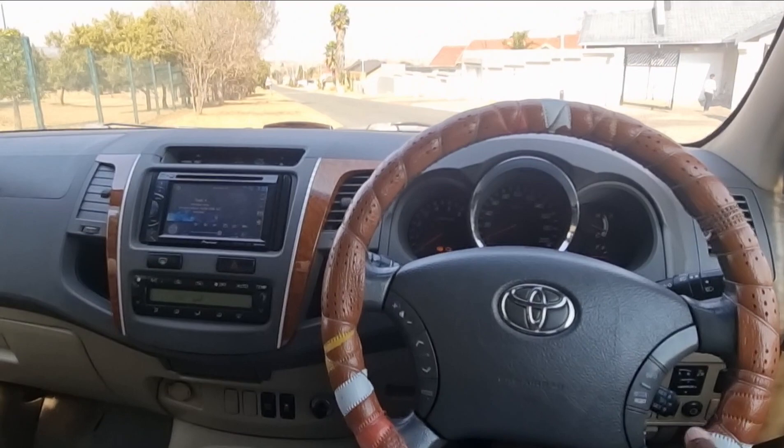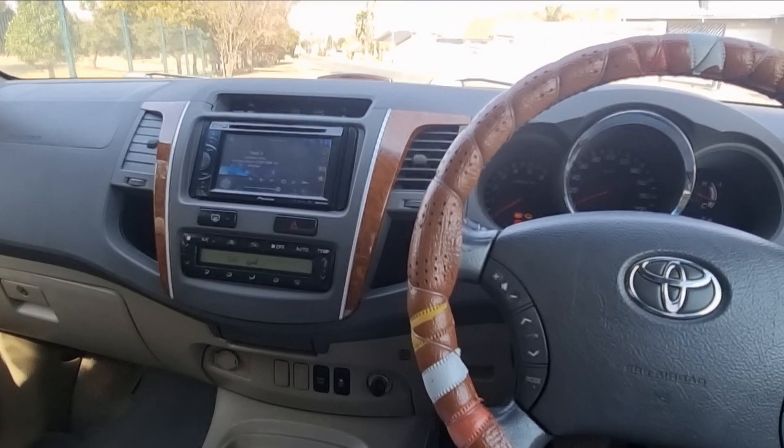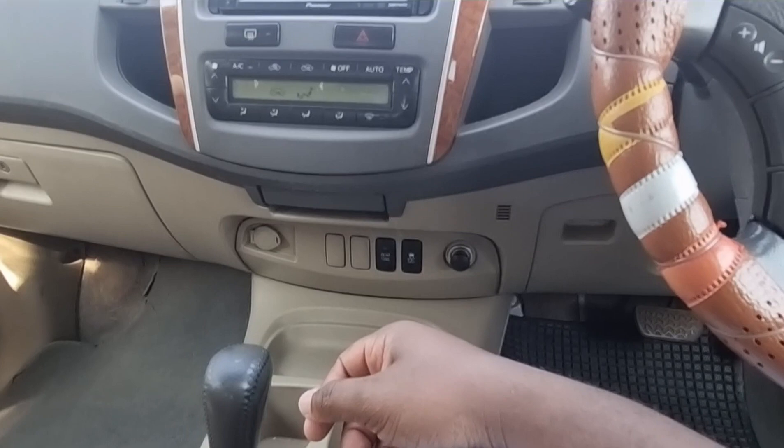There's a drinks holder, space for a file or book, a big steering wheel, and a market radio. The car has automatic aircon which is nice and strong, and you can also operate it from the button in this area.